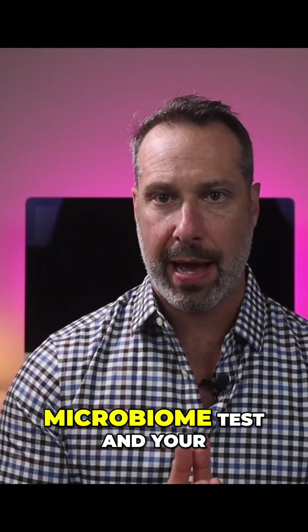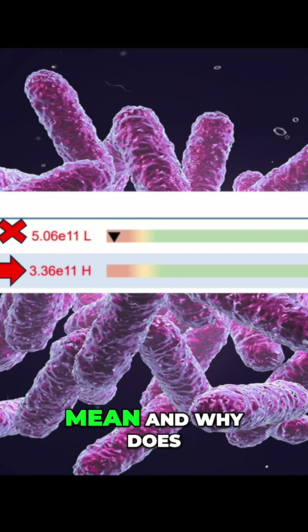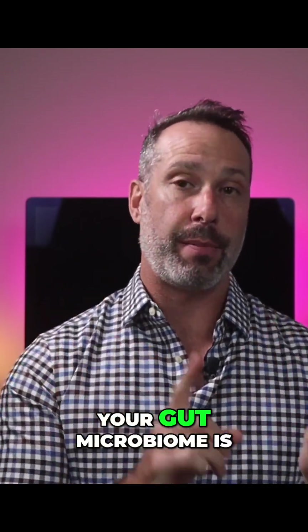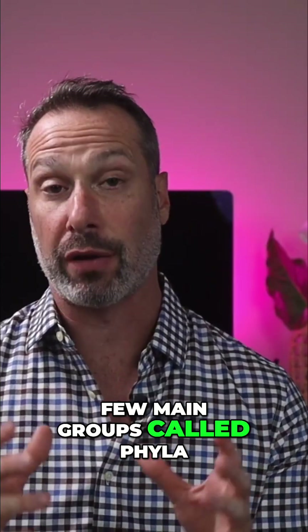If you've done a functional stool microbiome test and your results show high levels of firmicutes, you might be wondering what exactly does that mean and why does it even matter. Here's why this matters: your gut microbiome is made up of thousands of different bacteria, but most of them belong to just a few main groups called phyla.